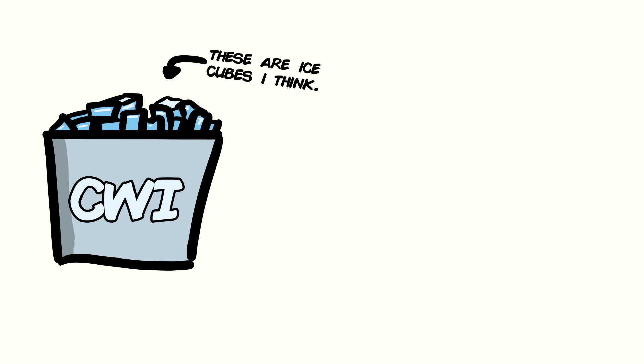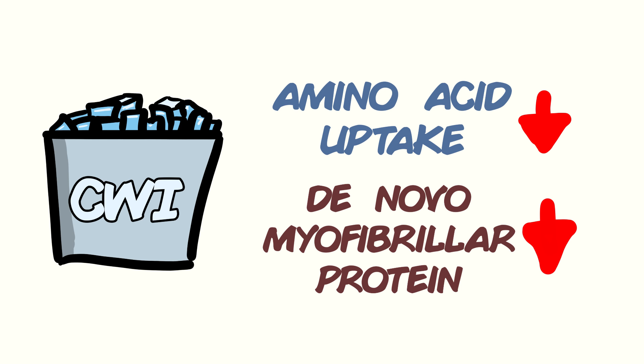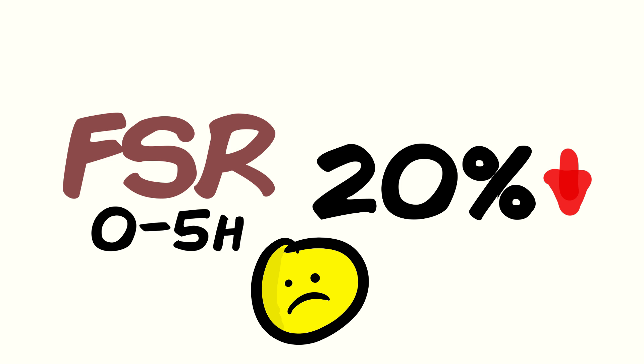Now let's get straight to it — the main thing we're interested in: muscle growth. What happened? The results show that cold water immersion inhibited the uptake of amino acids and creation of new myofibrillar proteins — muscle — from the dietary protein consumed. Measurements like fractional synthetic rates within 0 to 5 hours post-exercise were reduced by as much as 20% through leucine tracer observations.